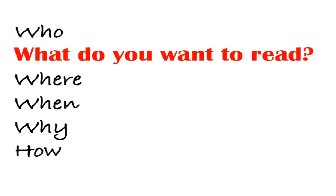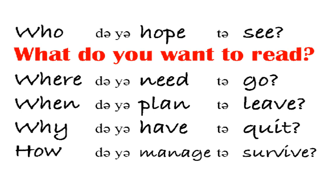This is illustrated really well with simple questions. 'What do you want to read?' becomes 'What do you want to read?' There are a million possible combinations of information here. Just change the question word and the answer must change as well, so it needs to be pronounced clearly: 'Who do you want to read? Where do you want to read? Why do you want to read? When do you want to read? How do you want to read?' Switch up the verbs, you've got thousands of possible questions — all with the same three function words reduced to schwa. 'Who do you hope to see? Where do you need to go? When do you plan to leave? How do you manage to survive?'